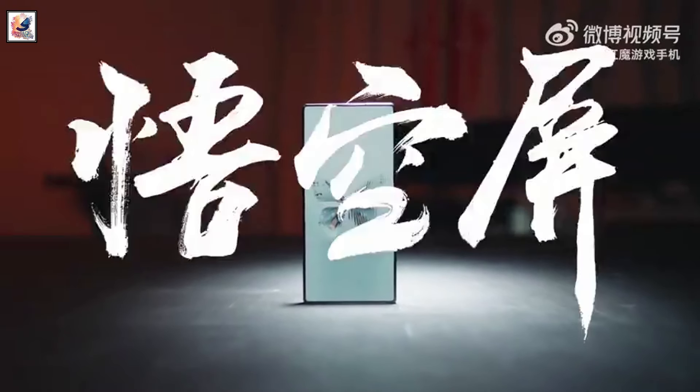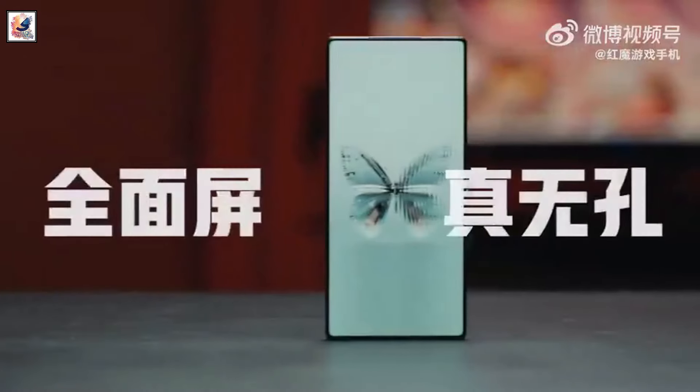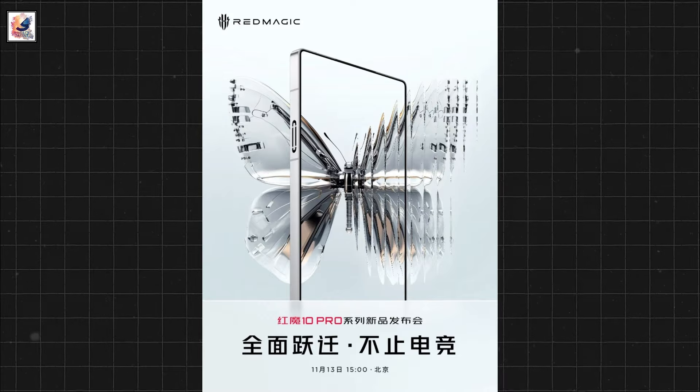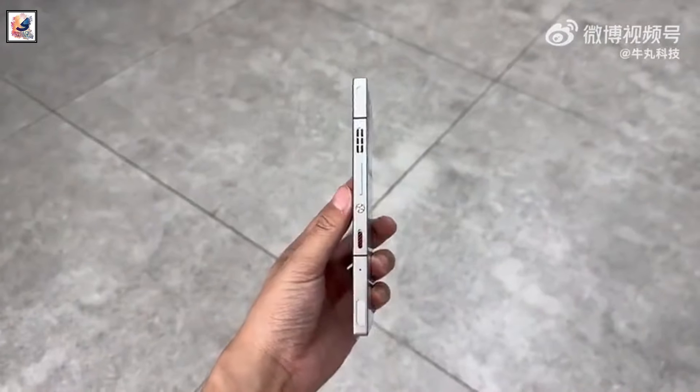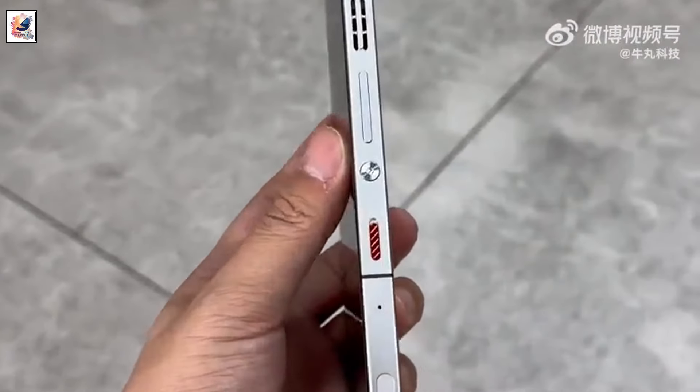Red Magic recently confirmed the launch date for its next-gen flagship gaming smartphones — November 13th in China. The series is expected to include the Red Magic 10 Pro, Red Magic 10 Pro Plus, and Red Magic 10 Ultra.